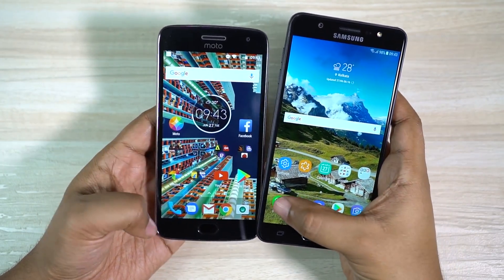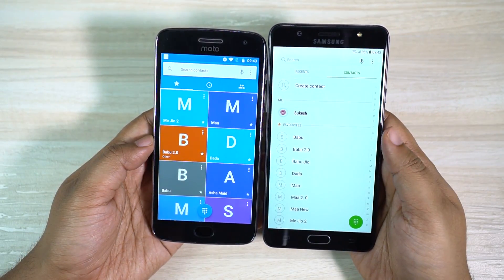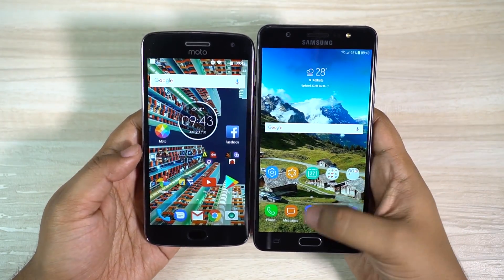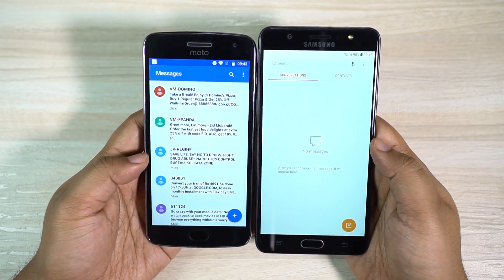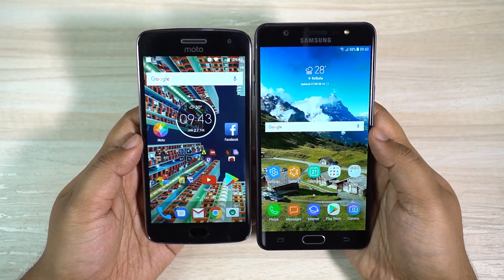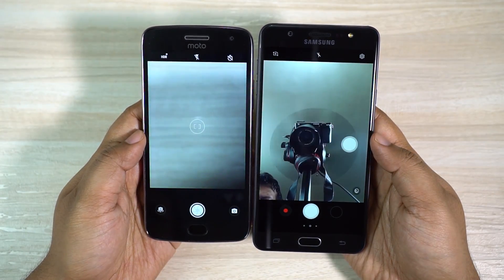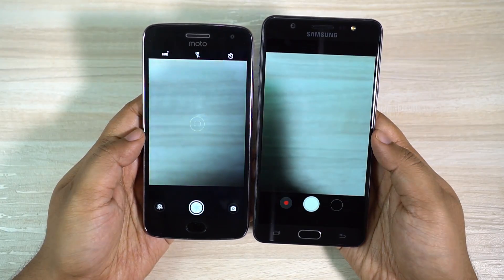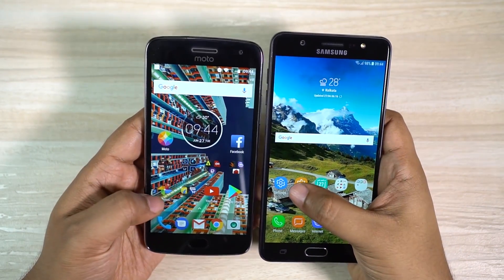Both phones are ready, so let's check some system apps, then I'll check the third-party apps and games. Let's try the dialer first — definitely Moto G5 Plus is the winner. The next app is the messaging app — once again G5 Plus is the winner, despite having so many messages the Motorola smartphone is crazy fast. Next we have the camera, and this time J7 Max is quicker. Let's try again with the rear cameras — now Moto G5 Plus is faster.